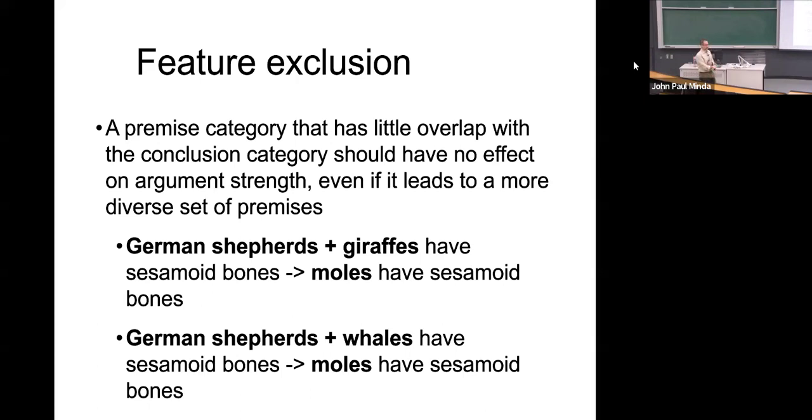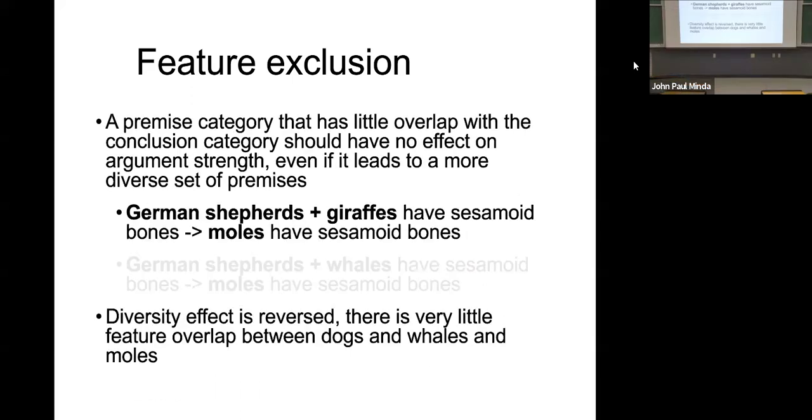However, it doesn't work when we're making some specific predictions. If we find out that German shepherds and giraffes have sesamoid bones, therefore moles have sesamoid bones — versus German shepherds and whales, also mammals, therefore moles have sesamoid bones. Which of these two premises seems to allow for a more confident conclusion? Most subjects in the experiment pick the first as the stronger option. The reason is that the diversity effect is reversed or undermined — whales, although they're also mammals, are too far outside. They're not similar enough to moles.